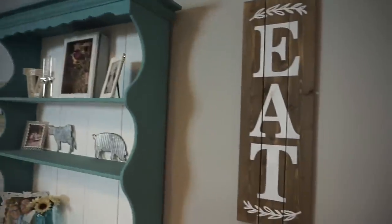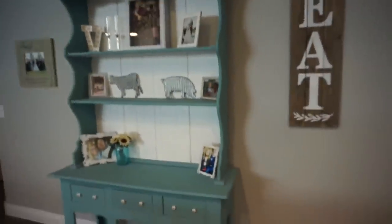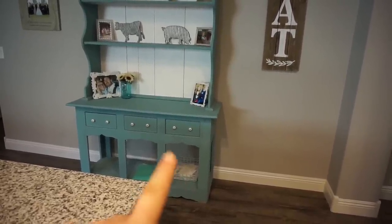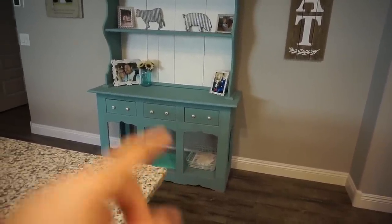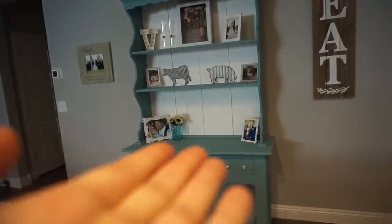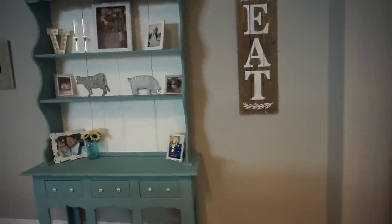I got most of my signs from Hobby Lobby or HomeGoods. The hutch is a vintage piece that my mom had for years and she gave it to me. Down here is where we keep mail or bills that need to be paid, and then Cash's little medical folder with his birth certificate and info. On the hutch we have various pictures — it's really hard to keep from being a crap collector, but I'm glad I'm filming on a good day!